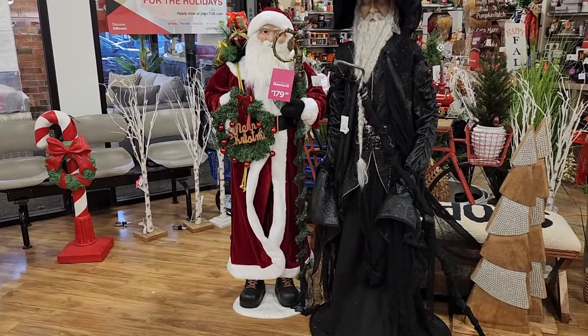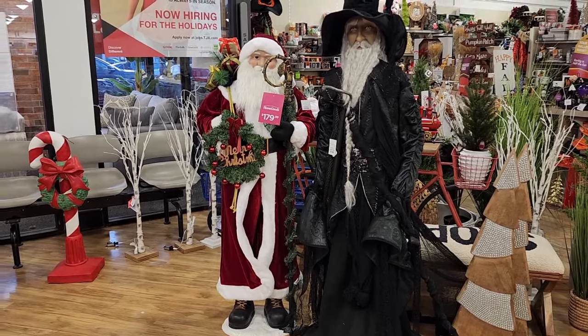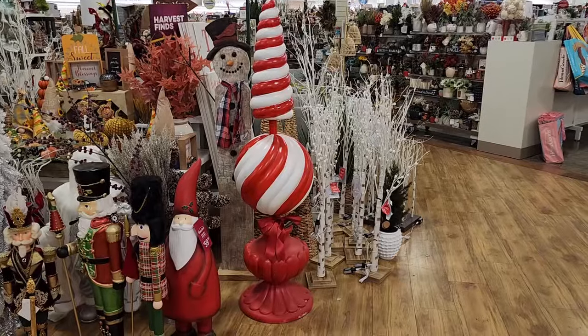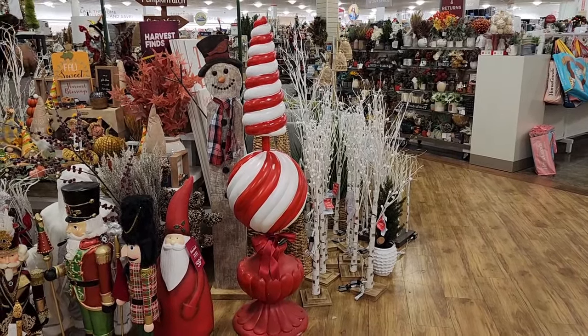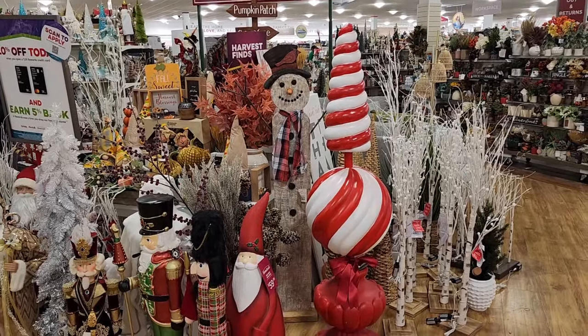Look at Santa for $180. And y'all, poor Merlin's still here. We have this candy cane here for $50. $200. How cute. And that thing is monstrous, y'all — that's like five feet tall or more. $70 on the Wooden Snowman. He's cute.